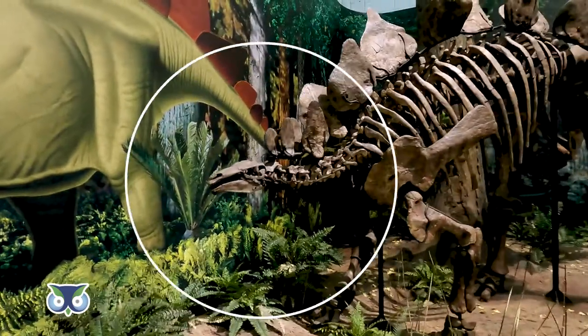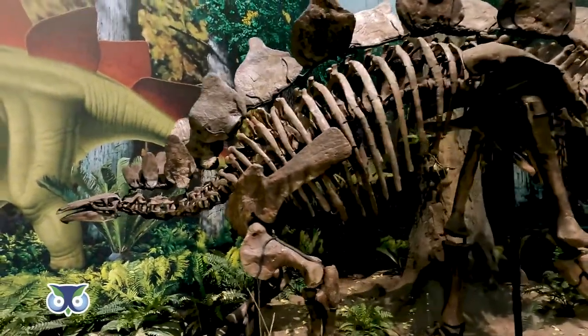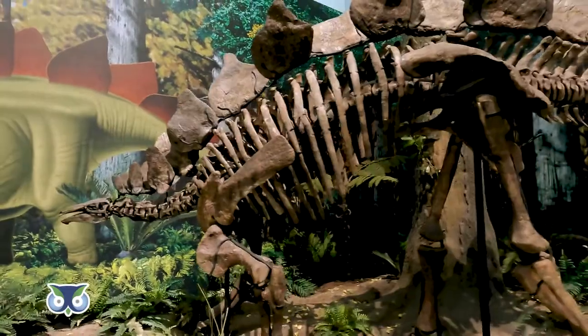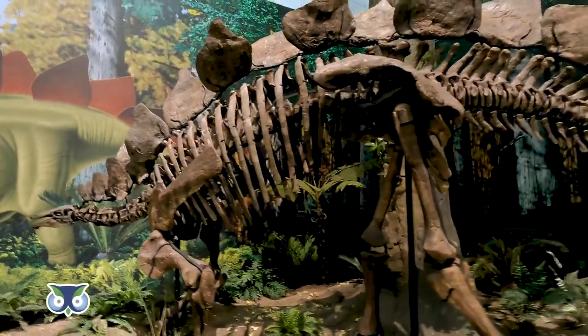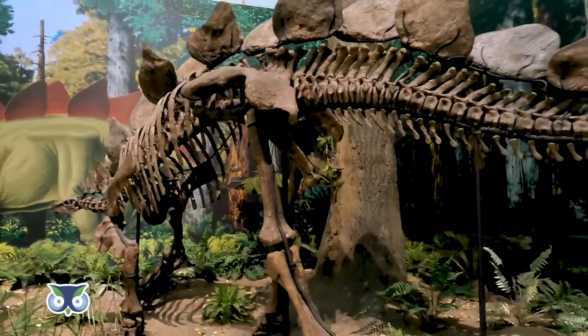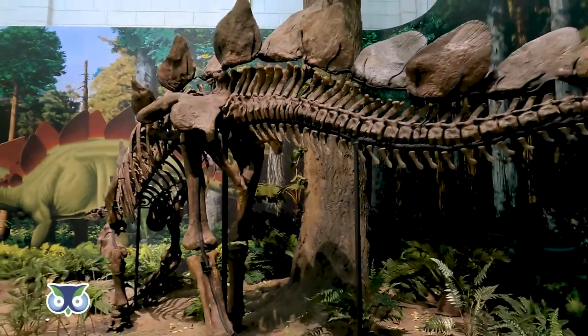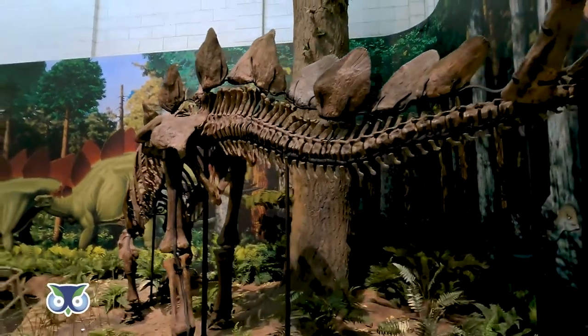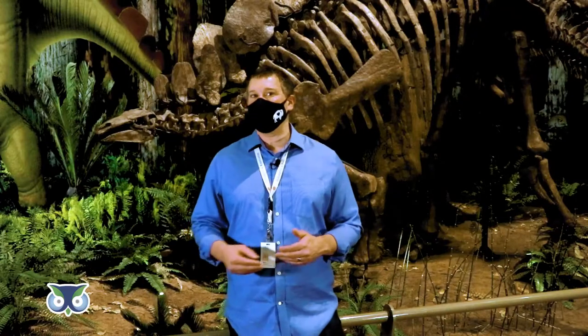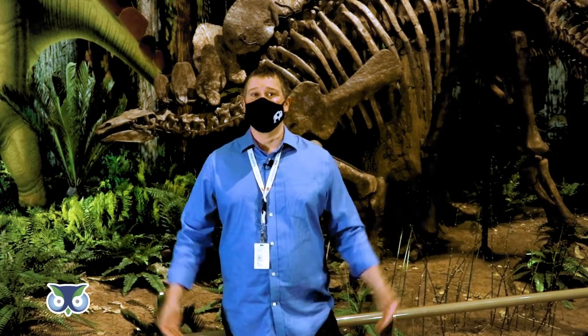What the plates of Stegosaurus were for is something that we paleontologists have argued about ever since the discovery of this dinosaur more than 130 years ago. Some scientists have claimed that the plates were for defense, but they seem pretty thin and weak for that. Others have proposed that they help the animal maintain its body temperature. But nowadays, most of us agree that the plates served at least partly for display — that is, to show off to other Stegosaurus, or to warn away predators. Without a time machine, it's very hard to know for sure.